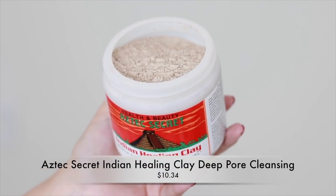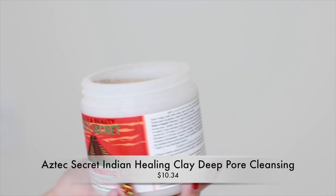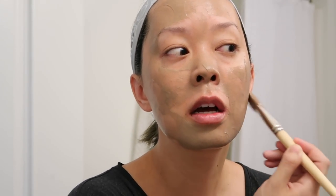Next item is the Health and Beauty Aztec Secret Indian Healing Clay — the world's most powerful facial deep pore cleansing. It's 100% natural calcium bentonite clay that removes impurities and dirt from the pores. You get one pound of clay, which makes 10 to 15 facials. Here's the footage of me testing it for the first time. I have a glass bowl — don't use metal utensils or bowls. I'm mixing raw unfiltered apple cider vinegar in equal parts with the clay — it's bubbling. You can also use water instead of apple cider vinegar.